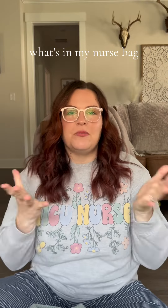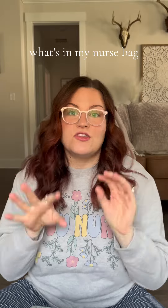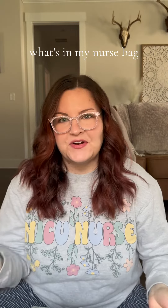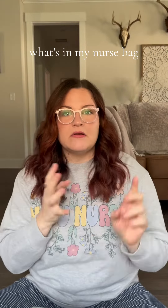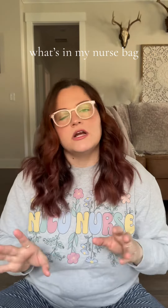That is everything I have in my work bag. I hope you enjoy this video! Leave a comment down below and tell me something that's your essential that you have to carry to work if you're also a nurse. And don't forget to like this video and follow me if you want to see more nursing, mom, and lifestyle content.